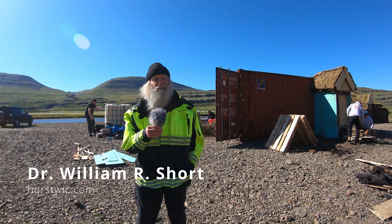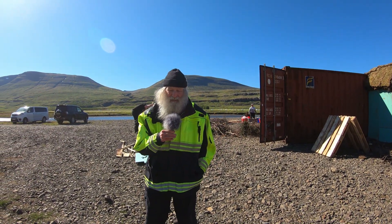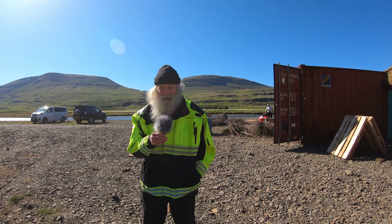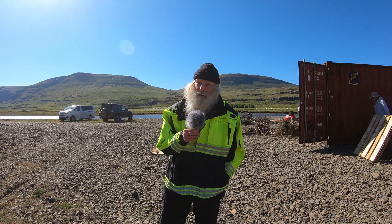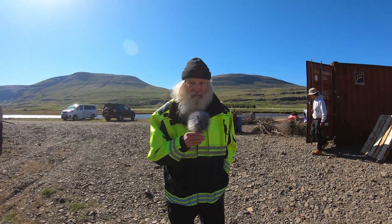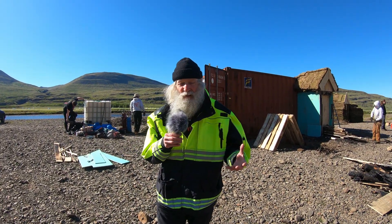I'm Dr. William Short of Herstwick. Herstwick is an organization based in the United States that researches Vikings — all things Vikings — but with a focus on Viking combat. We're here at Eriksdale in Hoikadalud to do research on the Viking Age battle tactic of attacking a man by burning him in his longhouse.